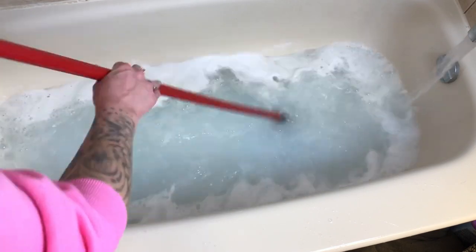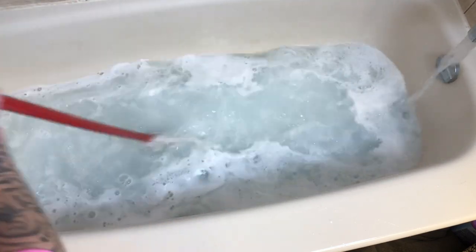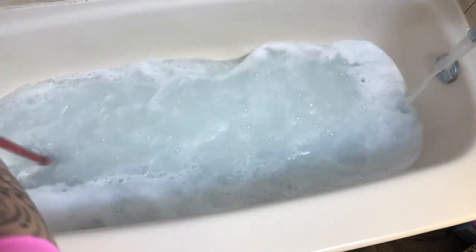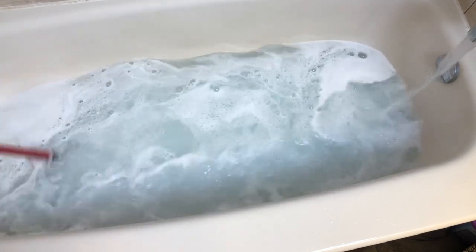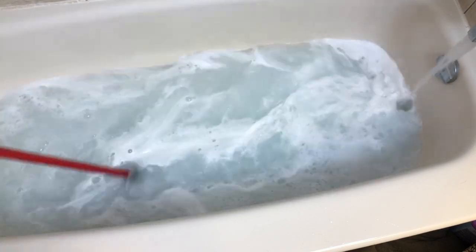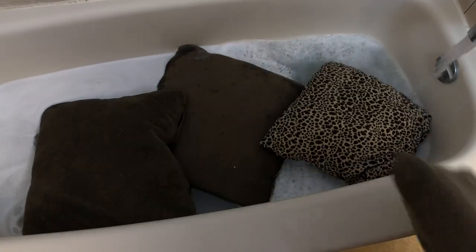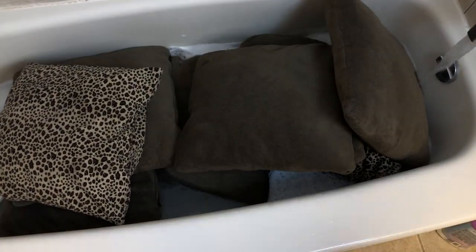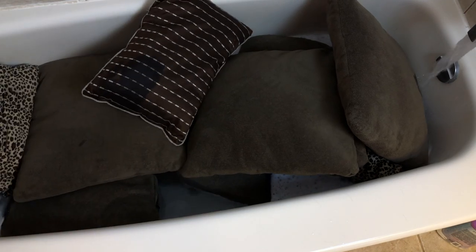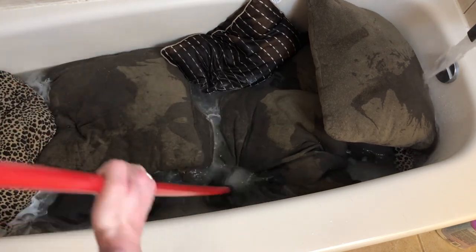Now that that's all in there, I'm going to give this a good stir. If you're here from Corey's channel, welcome — my name is Kat. I am a mom of three, wife, and hairstylist from Ontario, Canada. If you love real life cleaning motivation, I can promise you my channel will not disappoint. Give this video a thumbs up, hit that subscribe button, and let me know in the comments below where you're from. I love interacting with everybody.